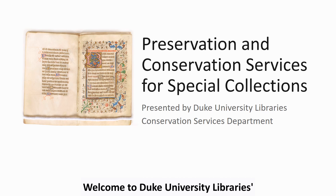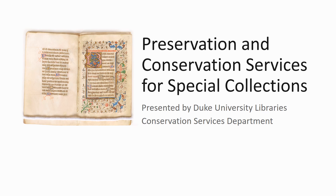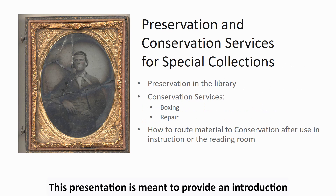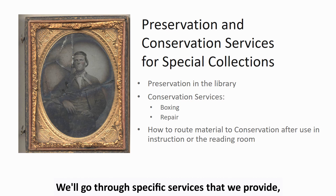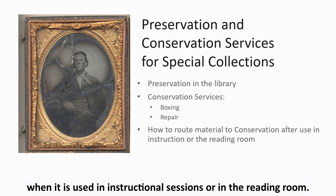Welcome to Duke University Library's Preservation and Conservation Services presentation. This presentation is meant to provide an introduction to Preservation and Conservation Services for Special Collections at Duke University Libraries. We'll go through specific services that we provide, as well as how to route damaged material to conservation when it is used in instructional sessions or in the reading room.